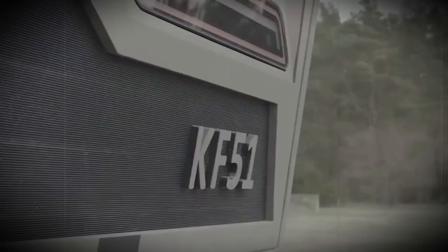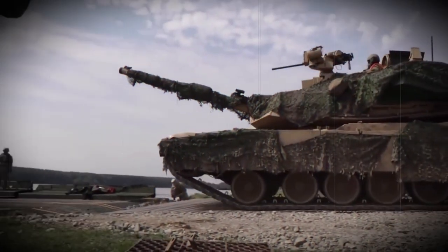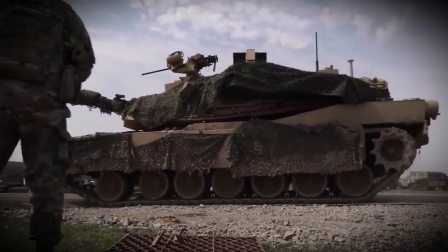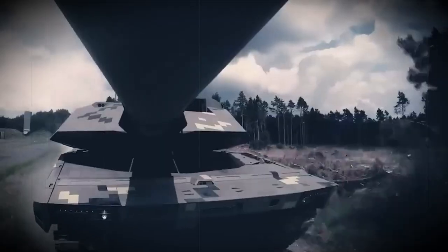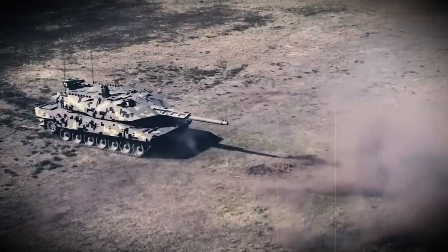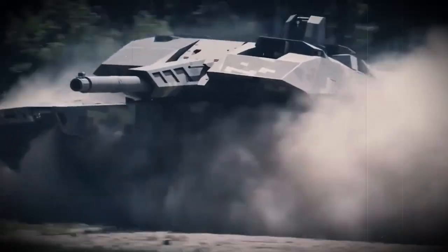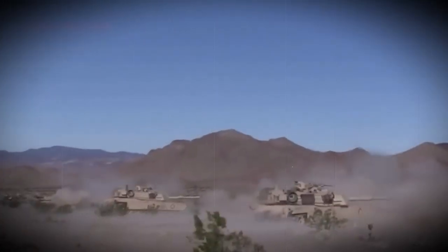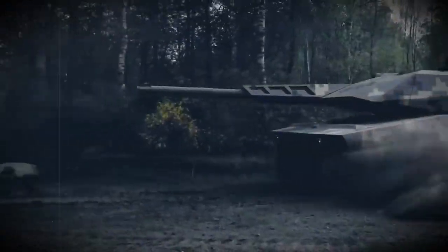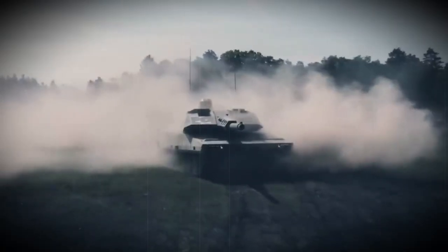The KF-51 Panther is armed with the next-generation Rheinmetall RH-130L52 gun. This 130mm gun outperforms standard NATO 120mm tank guns in terms of range and lethality, with a 50% longer effective range than the standard Rheinmetall 120mm tank gun. The gun uses newly developed APFSDS munitions and programmable airburst munitions.